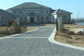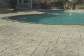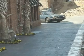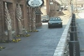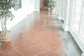SCP dealers are creating driveways like this. Beautiful pool decks. Unique commercial projects. Even interior floors can be transformed into a work of art with one of SCP's profitable decorative concrete systems.